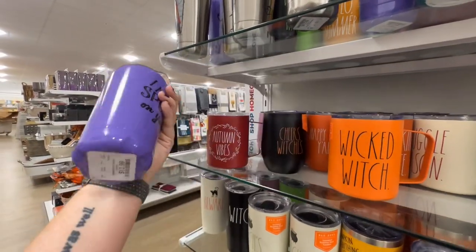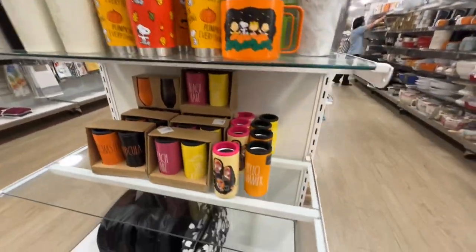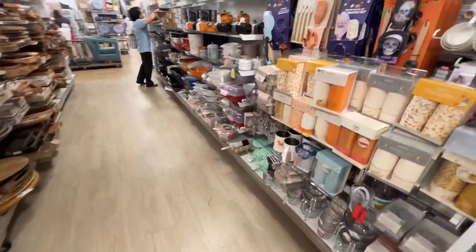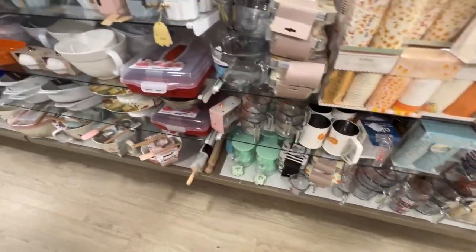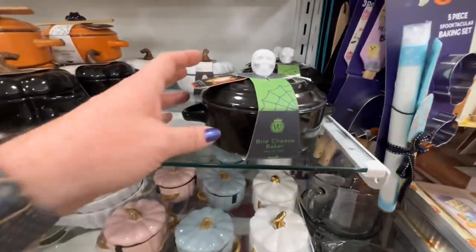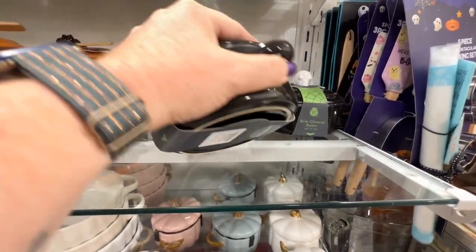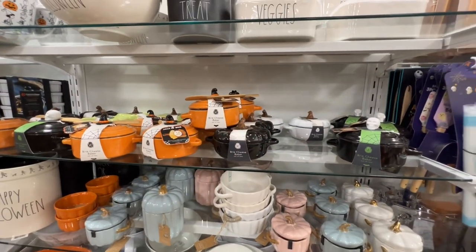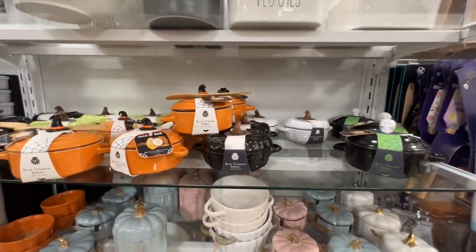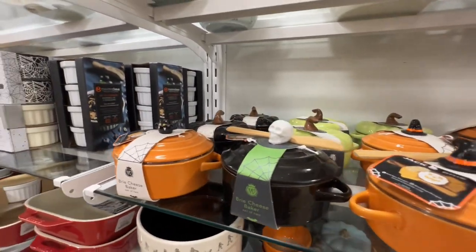This book is $12.99 — I like the other one better. Baking stuff, which I think we've seen pretty much all of. They have different little baking dishes — $12.99. A brie cheese baker — I don't like brie cheese, but if you do, they have cute festive Halloween brie cheese bakers.